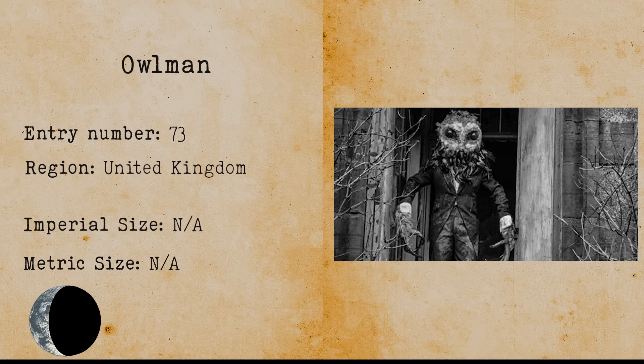Owlman. Owlman is a large humanoid owl similar to Mothman. The creature originated from a sighting where two young girls in Mawnan saw a large winged creature above the tower of St. Mawnan Church in 1976. After some investigation one of the girls made a drawing of the creature and it gained the name Owlman.